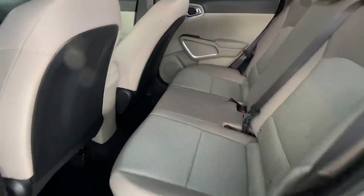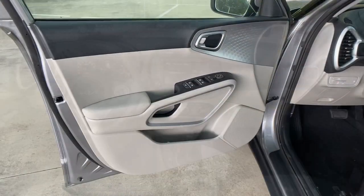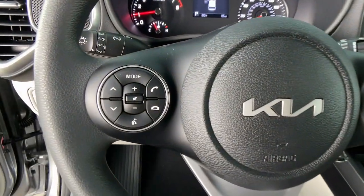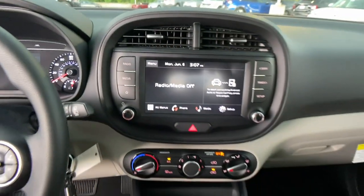These are just some of the great options this vehicle comes with: keyless entry, lane-keeping assist, backup camera, stability control, intermittent wipers, floor mats, tire pressure monitoring system, trip computer, and four-wheel ABS.